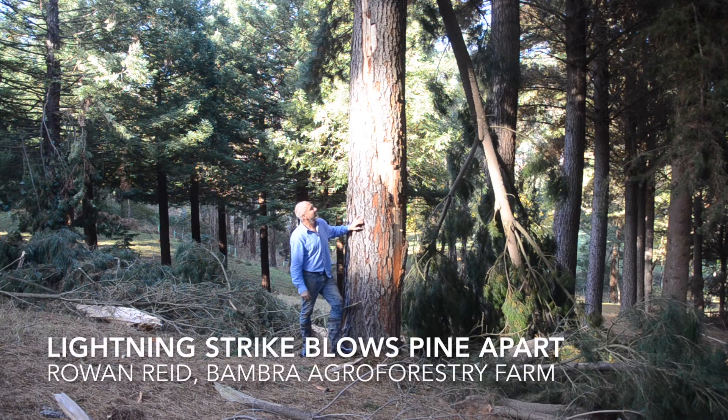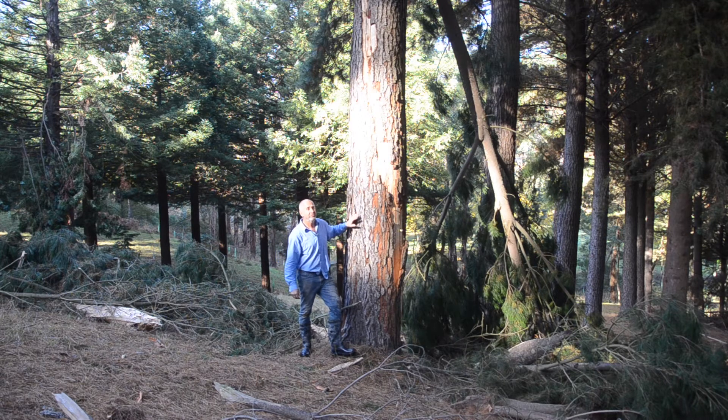I really felt this lightning strike. I was on the building site last week and there was just a flash and a bang — I knew it was close. But then I found this pine tree. It's about 25 years old and it was only a couple hundred meters away from where I was.